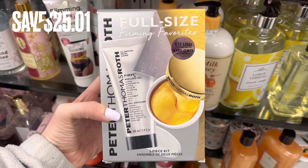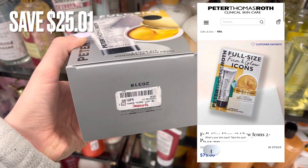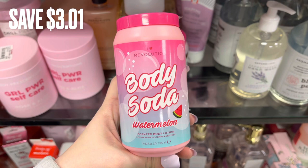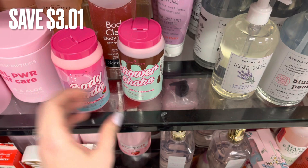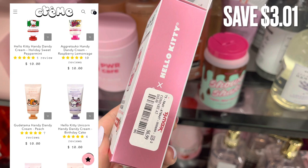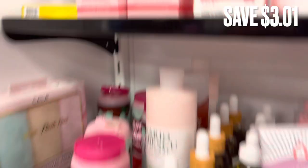Up next, more Peter Thomas Roth — this is the full-size Firming Favorites. It retails for $75.00 and was only $49.99 for a savings of $25.01. I also found these iHeart Revolution Body Soda in Watermelon for $4.99, compared to around $8.00 for a savings of $3.00. They also had the Vegan Milk Chocolate lotion at the same price. They also had Cream Shop and Hello Kitty little hand lotions for $6.99 with a savings of $3.01.